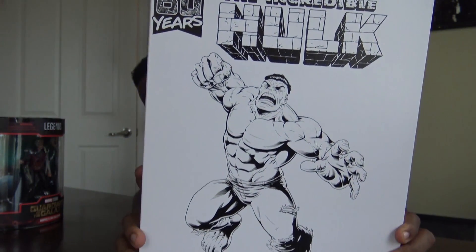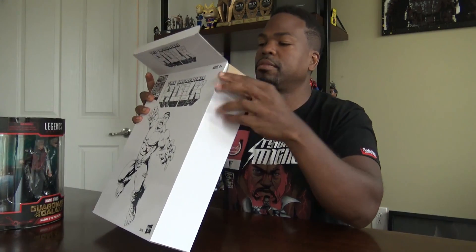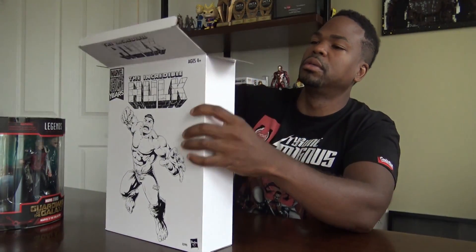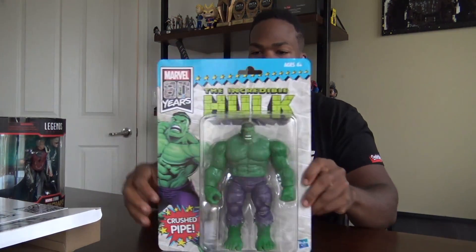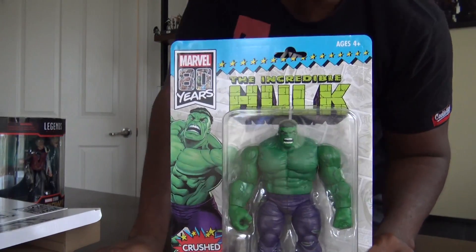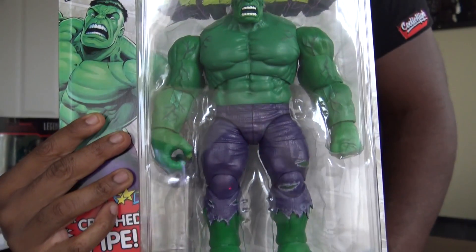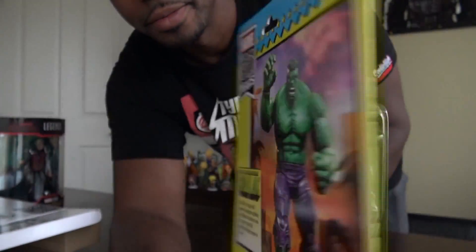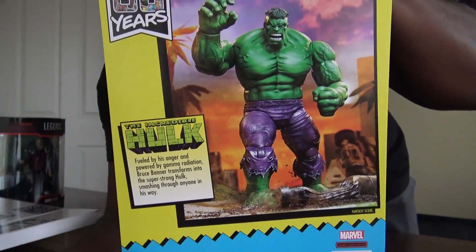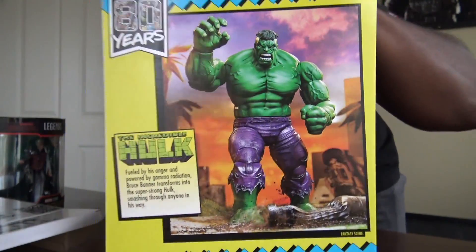Let's look at that. Ooh, that's cool. That is cool. Look at that. That's what I'm talking about, baby. That's cool, right? That is cool. That's 80 years anniversary.